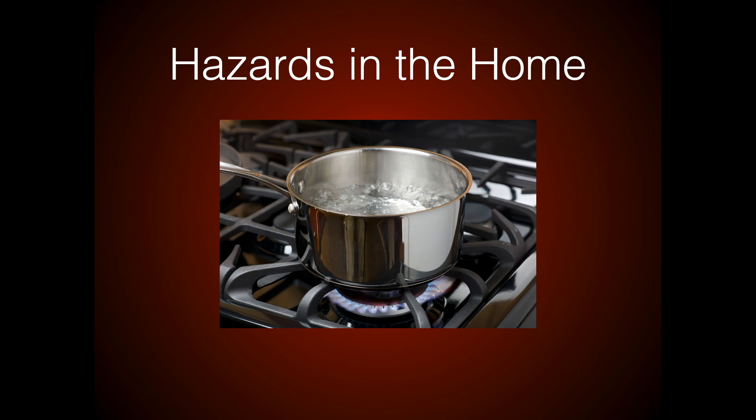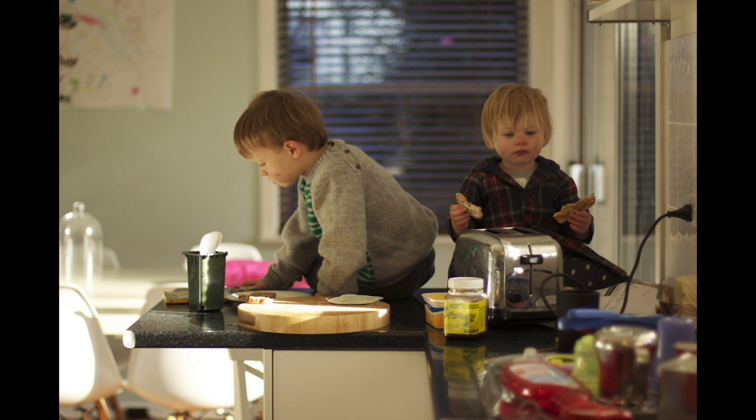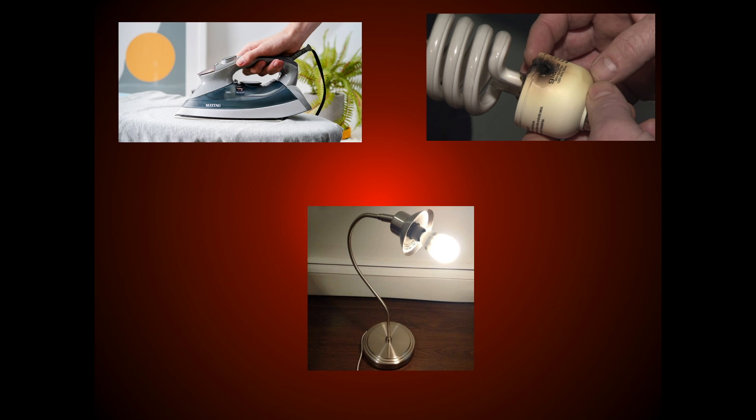Another common kitchen hazard is burn and scald injuries from hot foods and hot liquids. Even though it's not a fire hazard, hot food and even things like coffee can cause serious burns bad enough to require hospitalization and surgery. Children should never play in the kitchen while cooking, and make sure handles are turned away so they aren't easily bumped and children can't pull them down. Even hot bath water is a serious risk for people of all ages, but especially children. Children should never be left alone near or in a hot bathtub.